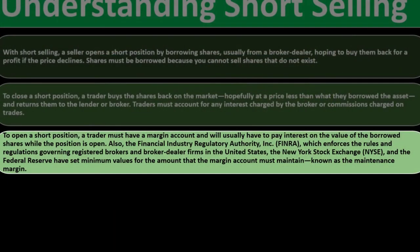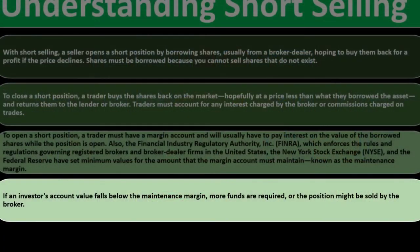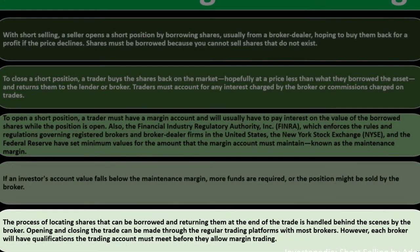To open a short position, a trader must have a margin account and will usually have to pay interest on the value of the borrowed shares while the position is open. FINRA, which enforces rules governing registered brokers and broker-dealer firms in the U.S., along with the NYSE and the Federal Reserve, have set minimum values for margin accounts known as maintenance margin. If an investor's account value falls below this, more funds are required or the position might be sold by the broker.